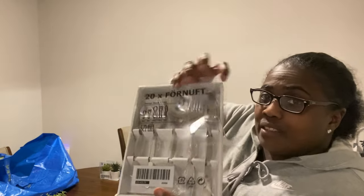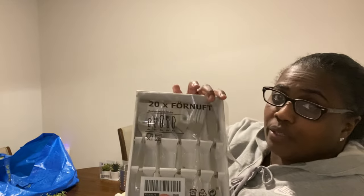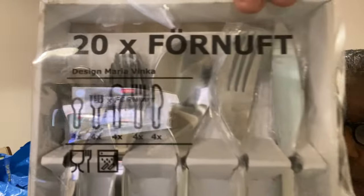I also bought this — it was ten dollars. Somebody opened it, but our forks and spoons and stuff were walking away so I had to get this. You get 20 pieces for ten dollars, so that was a really good deal.